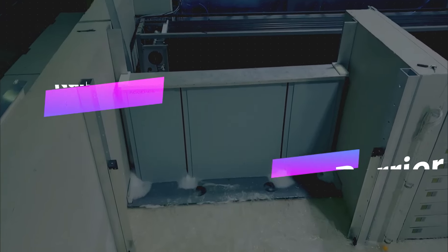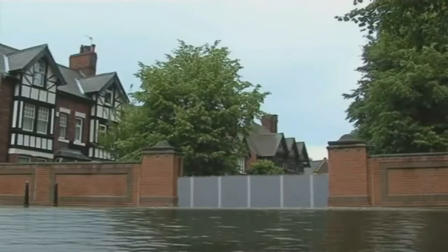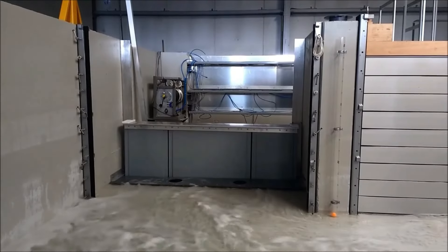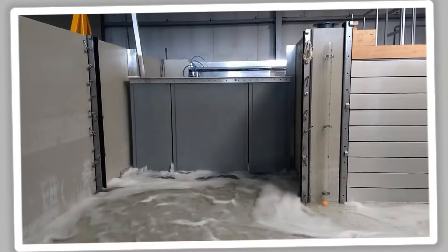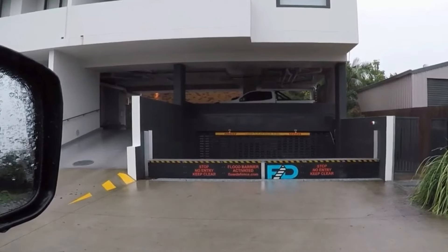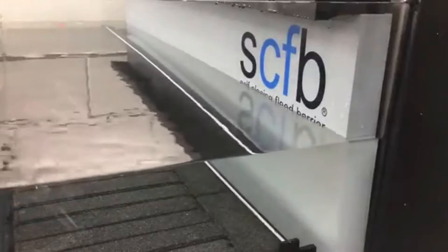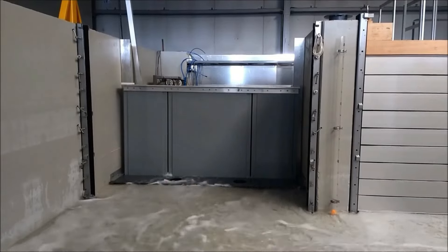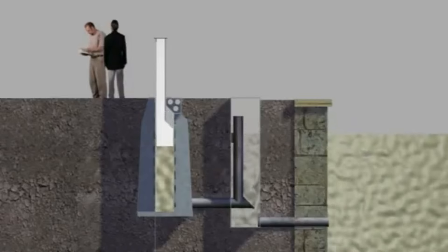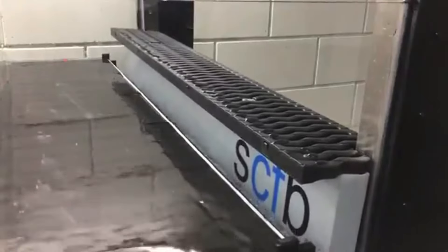Number 4: Automatic Water Barrier. At number 4, we introduce a solution for a different kind of intrusion — the Automatic Water Barrier. This invention is a godsend for areas prone to flooding. Designed to protect homes and urban areas from water damage due to heavy rainfall or high tides, this device automatically creates a seal to keep water out. When water levels rise, the barrier activates, preventing water from entering buildings or public spaces. It's an essential tool for flood-prone areas, providing a proactive approach to disaster prevention and protecting us from the forces of nature.